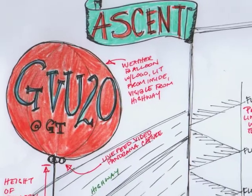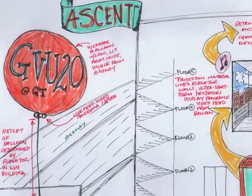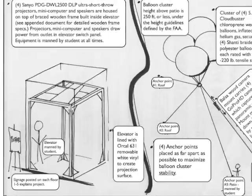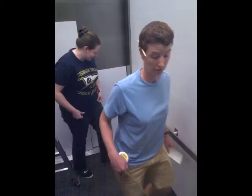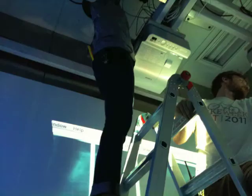From concept development to premiere, Ascent took six months to create. A set was created using a freight elevator, white matte vinyl as a projection surface, four ultra short throw projectors, and a wood frame for housing the four projectors and four computers in the elevator ceiling.